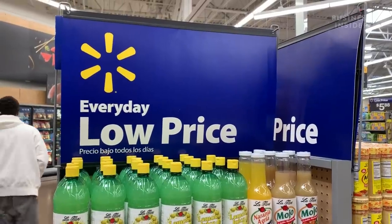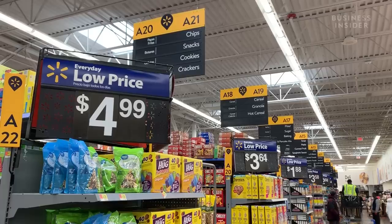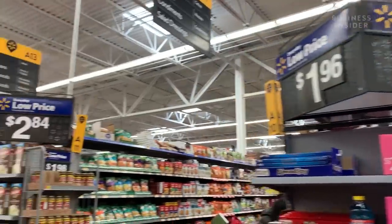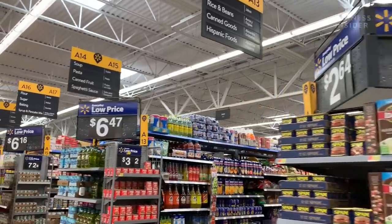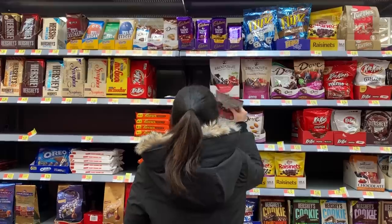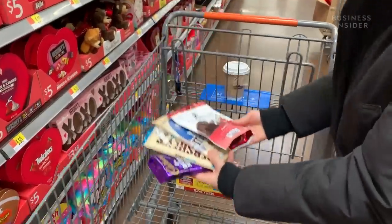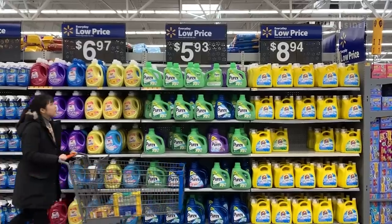You'll also see the words "everyday low price" plastered everywhere, constantly reminding your subconscious that you're getting low prices at Walmart. We spent almost two hours at this Walmart and saw probably over a hundred of these signs. You might see something you weren't intending on buying, like chocolate for example, and buy it anyways because, as the signs constantly remind you, it probably costs less here than at your local store.